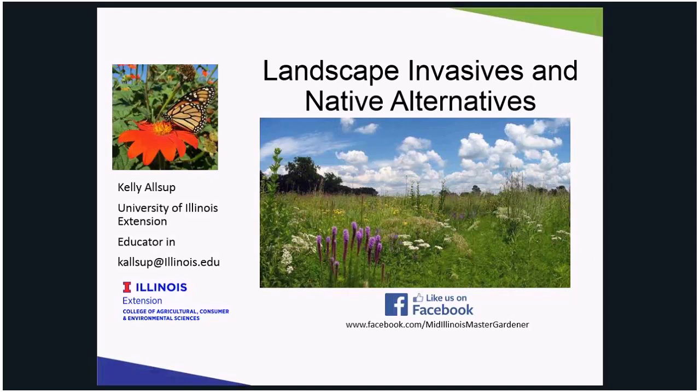Invasive plants out-compete and displace native plants that these Illinois insects need for survival.